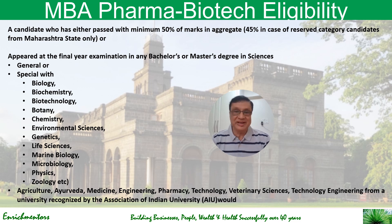You must have appeared in the final examination of a bachelor's or master's degree in sciences — such as BSc or MSc — with specializations including biology, chemistry, biochemistry, biotechnology, botany, environmental sciences, genetics, life sciences, marine biology, microbiology, physics, zoology, and others.